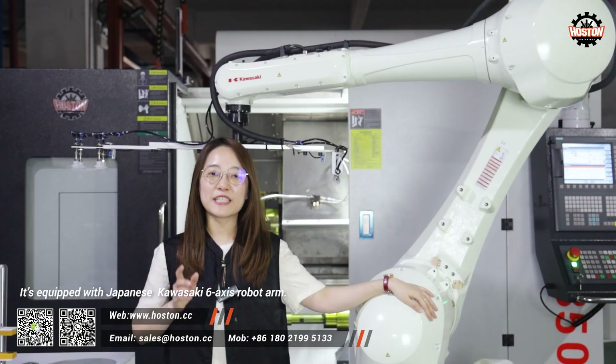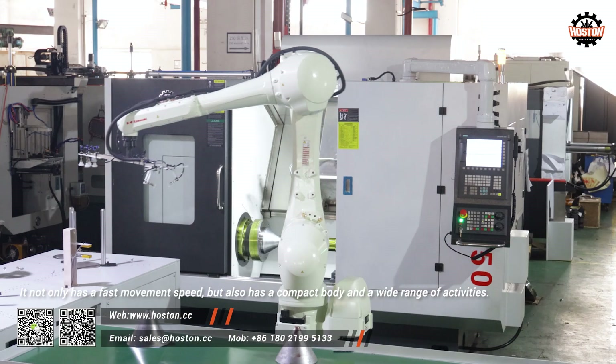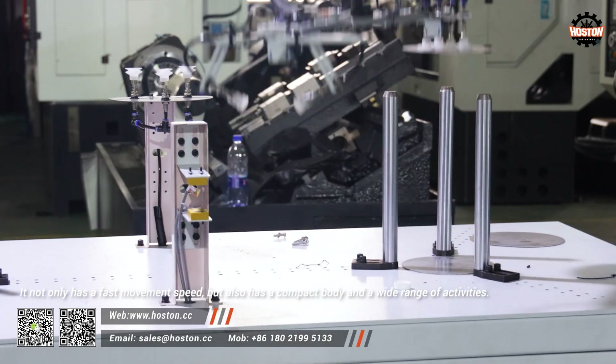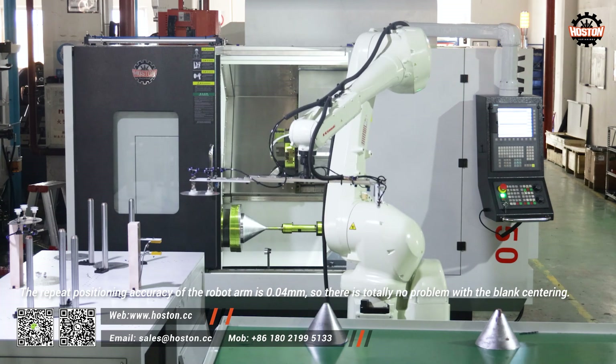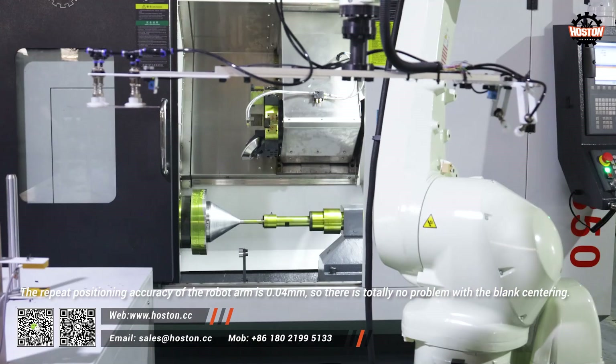It's equipped with a Japanese Kawasaki 6-axis robot arm. It not only has a fast movement speed, but also has a compact body and a wide range of activities. The repeat positioning accuracy of the robot arm is 0.04mm, so there is totally no problem with blank centering.